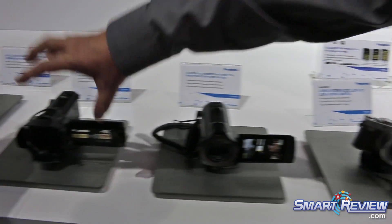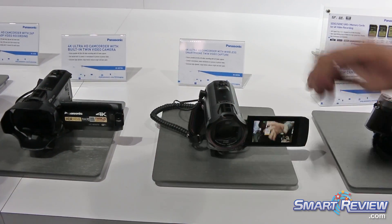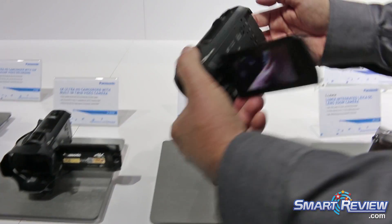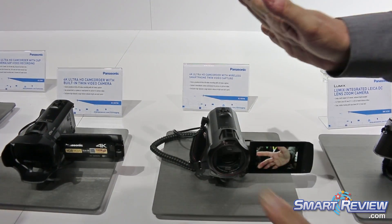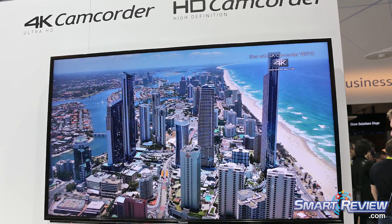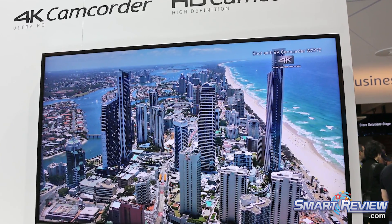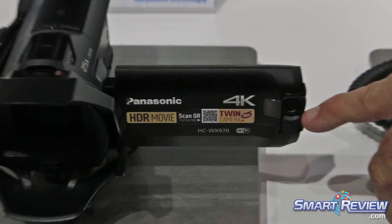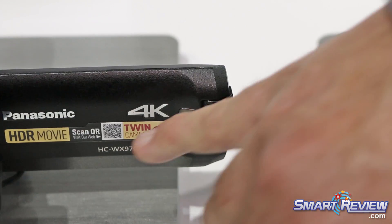In the video camera lineup this year, these are two new cameras — traditional camcorder-style cameras. They both shoot 4K and are very similar models. They have a two-camera feature, like a picture-in-picture. This one has a separate built-in camera on the LCD.